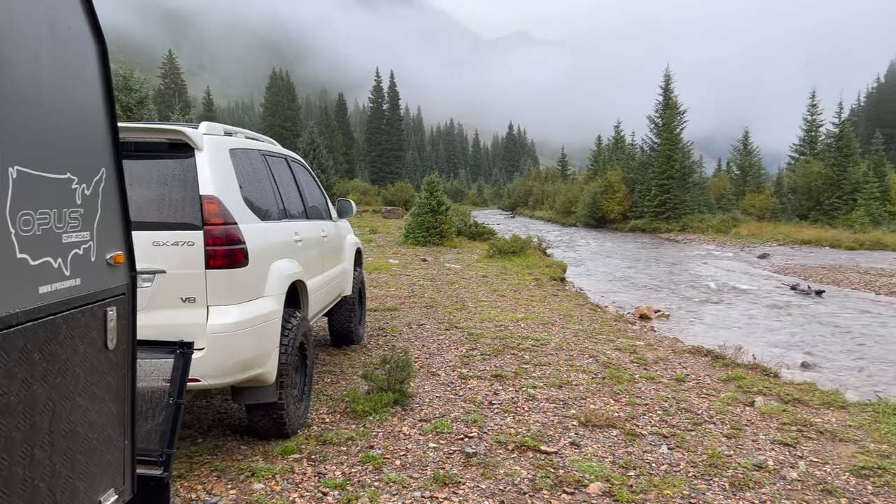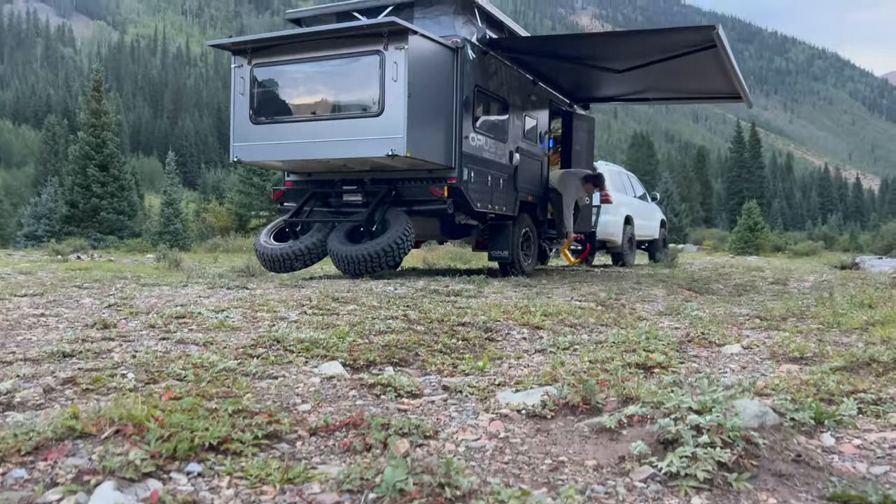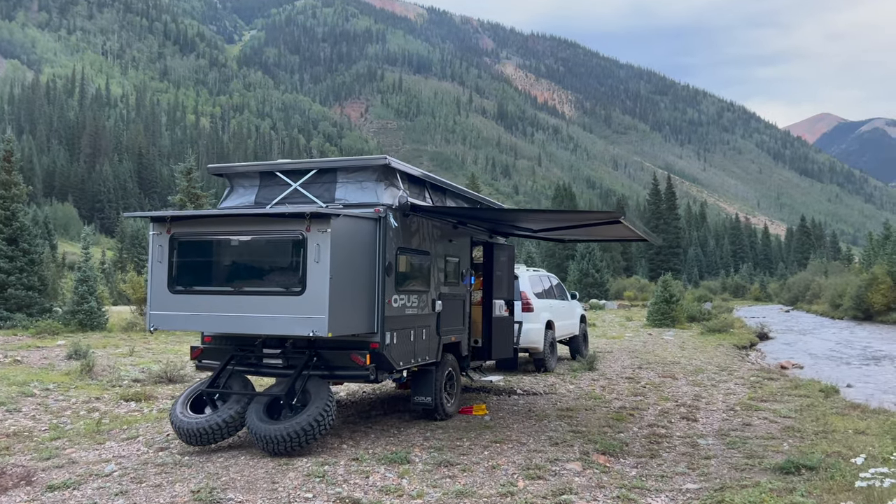Good morning from rainy and beautiful Silverton, Colorado. We just got this awesome campsite last night by this rushing stream. We bought an Opus 15 camper and that's what we're up here with this weekend. We're still learning the ins and outs of it — we've got a couple of nights under our belt. We're so grateful to have running water, heat inside, and a full kitchen, especially with the kiddos on a rainy day like this. We want to invite you along on the maiden voyage up here in the San Juans.